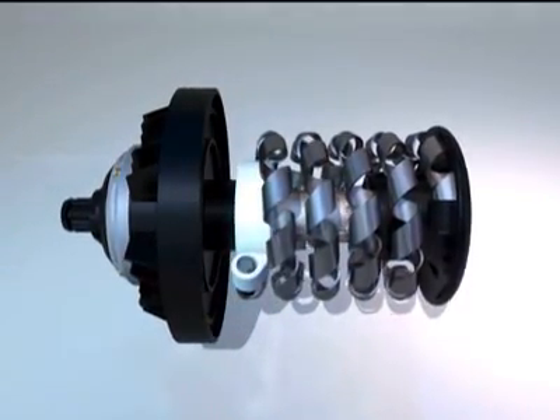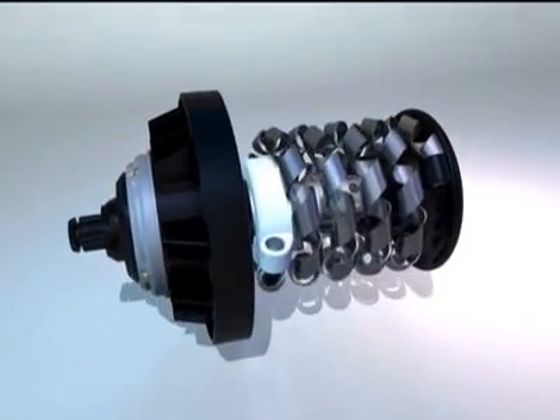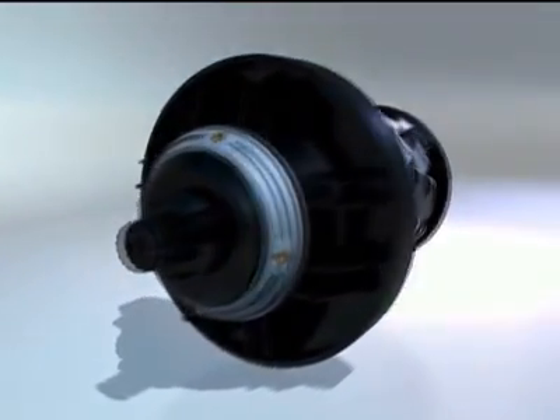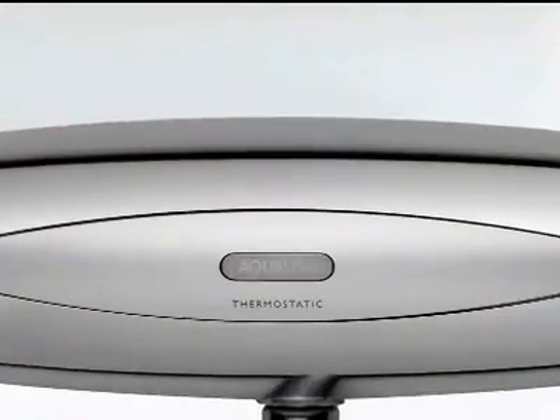Especially designed with the nuances of the British plumbing system in mind, Aqualisa thermo showers mean no more irregular temperatures. No need to worry about a tap or even another shower being used elsewhere — just reliable, straightforward showers every time.